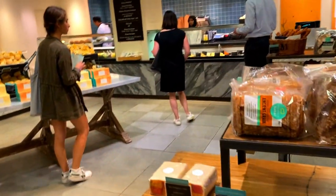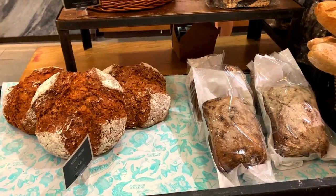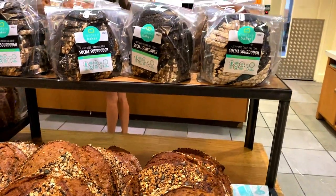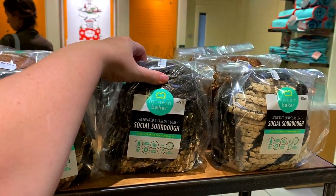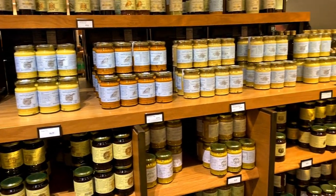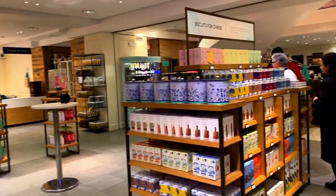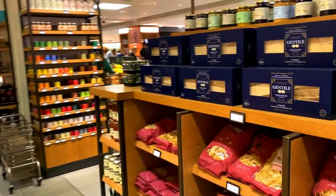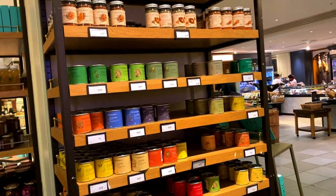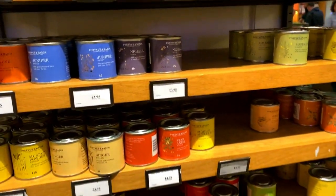They've got fresh breads — soda bread, baguette, sourdough, porridge sourdough, activated charcoal loaf, and social sourdough. They all look really nice. On this level you can also get some condiments so you don't have to go upstairs, and it looks like there's liquor as well. There are also teas, biscuits, pasta, and cute little herb and spice jars at three ninety-five.